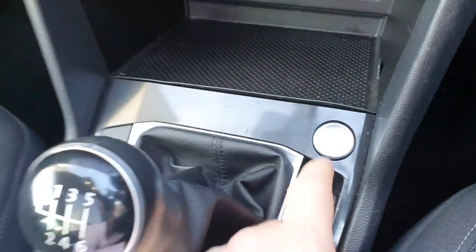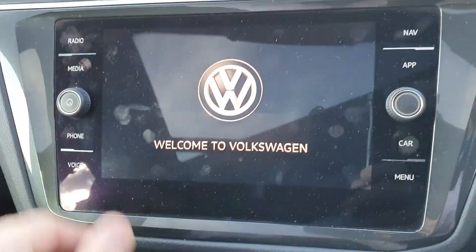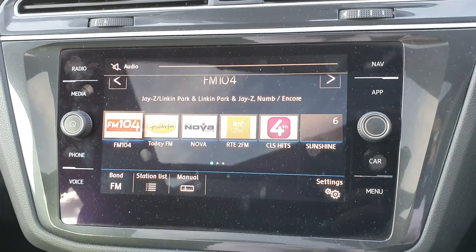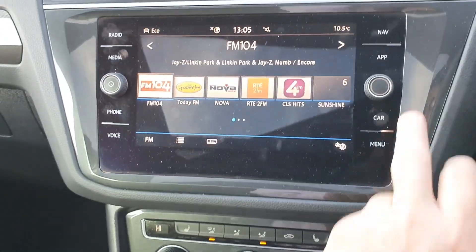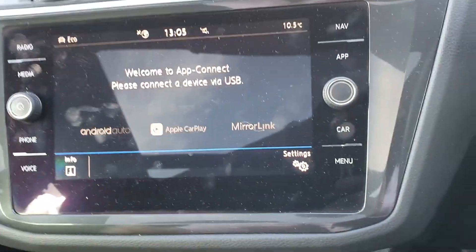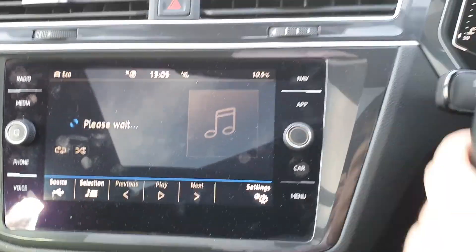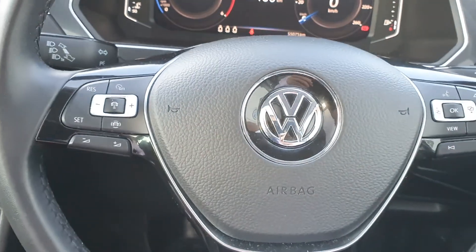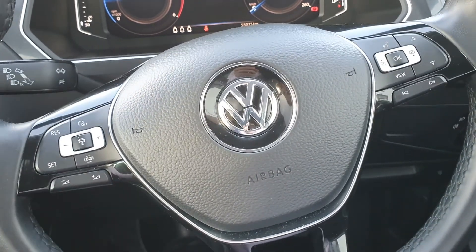You also have push button start, and you'll see the centre console here as well, which is the full Volkswagen multimedia system. This incorporates satellite navigation, app connect, and full media Bluetooth — all also operational from your multi-function steering wheel.